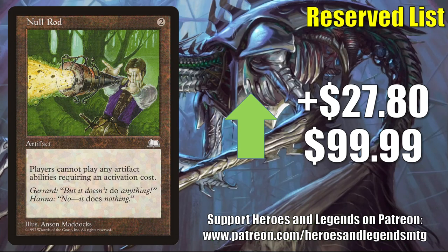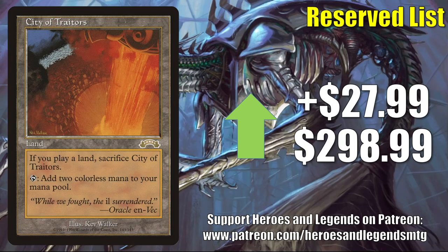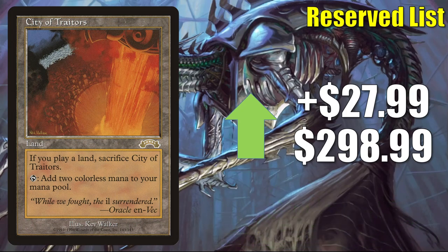Null Rod — another card familiar to Legacy and Vintage players — goes up $27.80 this week to $99.99. City of Traitors, a highly played Legacy card in many builds with some Vintage play too, goes up $27.99 this week to $298.99.